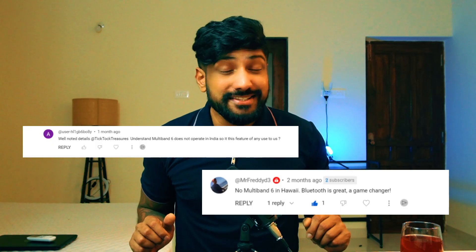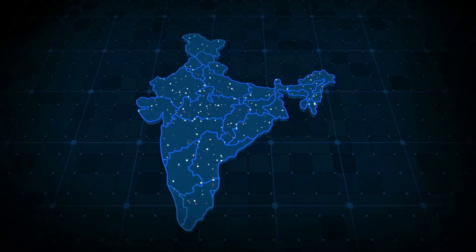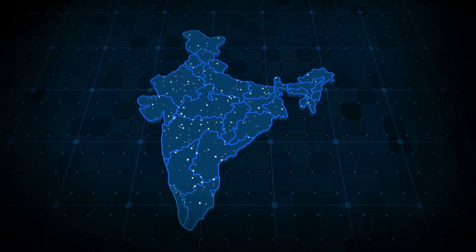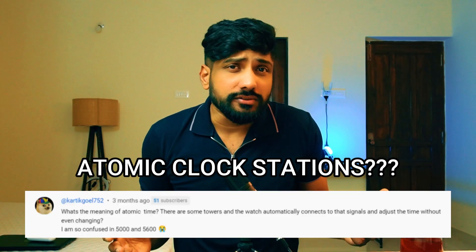...what even is the point of owning such watches, because I live in my beautiful motherland of India and we do not receive these atomic time signals to set accurate time on these watches. Atomic clock stations — what the heck are those? We will get to that in a bit. Namaste everybody! If you are someone who values precision and accuracy in your timekeeping, then you are in for a treat. Let's dive right in.